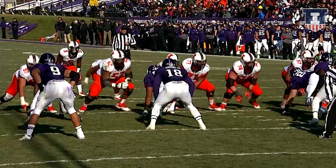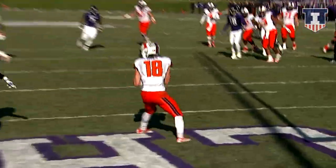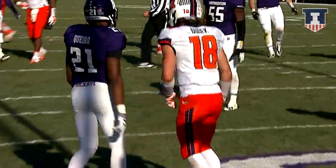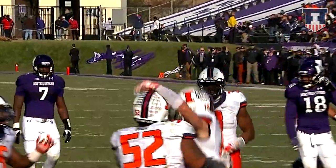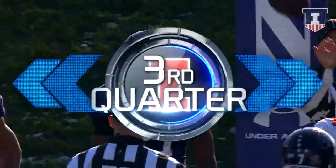Illini in the Case IH red zone at the Wildcat 14 after the penalty. Here is Riley O'Toole, steps and throws in the middle — got a man cutting to the end zone. Touchdown Illinois! Touchdown Illinois! Mikey Dudak with the catch, and the Illini are up 25-7, with 11:33 left in the third.